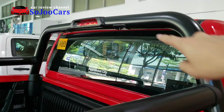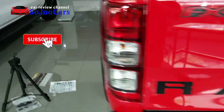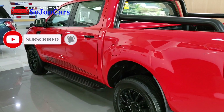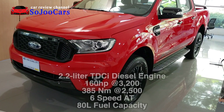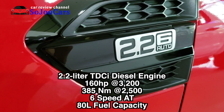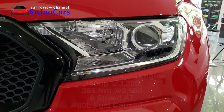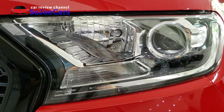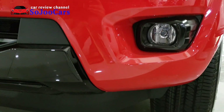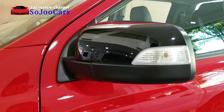The top mount brake light is embedded there. The FX4 can do 160 horsepower and 385 Newton meters of torque. It has a six-speed automatic transmission, the fuel tank capacity is 80 liters, and we have projector headlamps with halogen fog lamps.